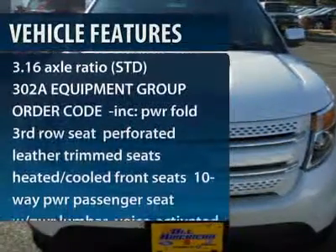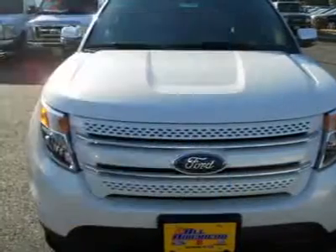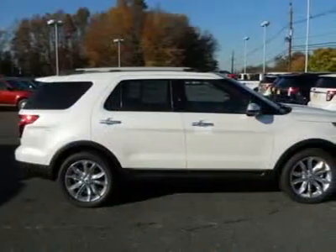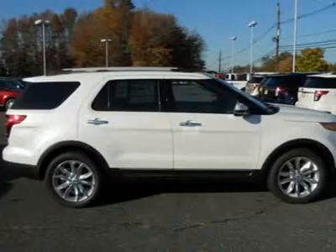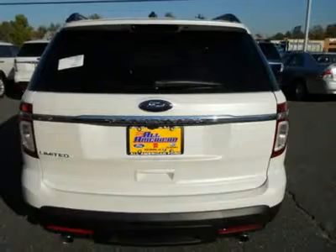Here are some of this vehicle's great options: power passenger seat, navigation system, steering wheel audio controls, adjustable steering wheel, power steering, aluminum wheels, floor mats, cruise control, AM FM stereo radio, front wheel drive.